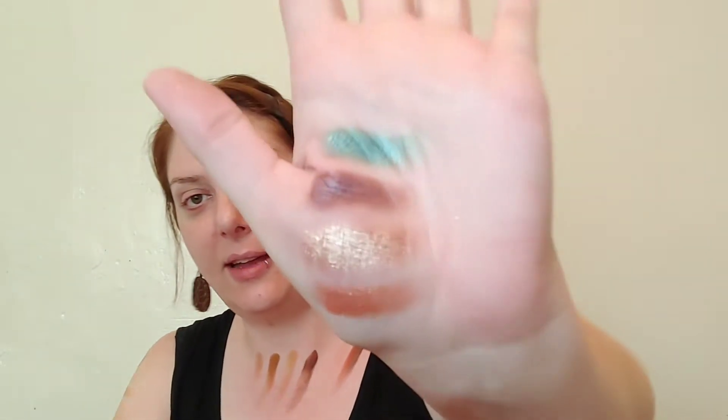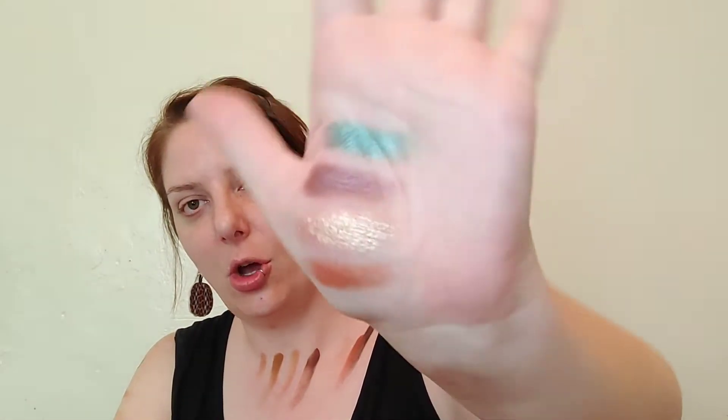If you still have the Pumpkin Spice palette or purchased it last year, I recommend getting it back out. The shimmers — both smooth and more chunky — lay down beautifully on the eye. If you're not too into shimmer you might not like it, but I personally think it's a beautiful addition to a makeup collection.